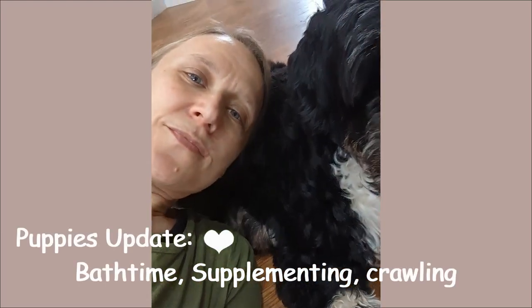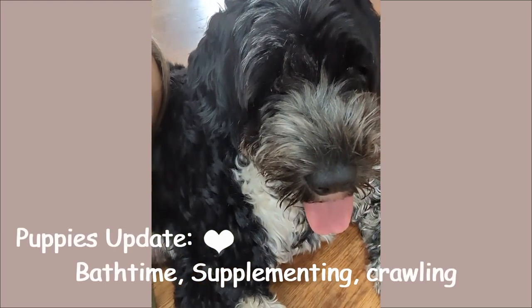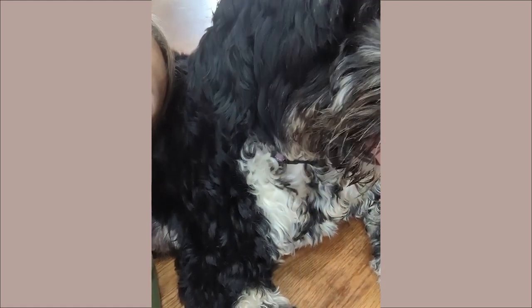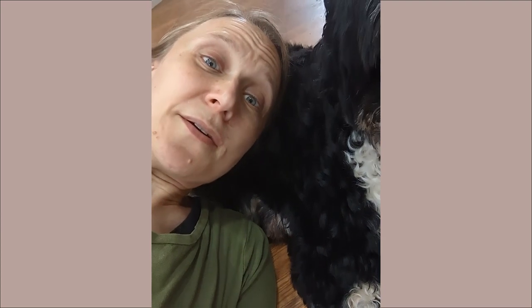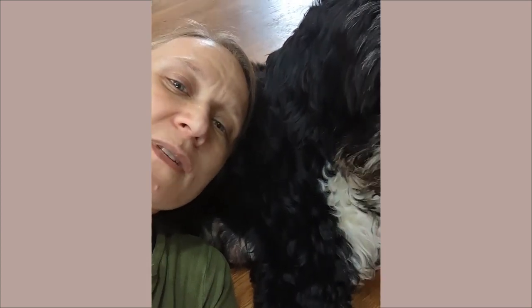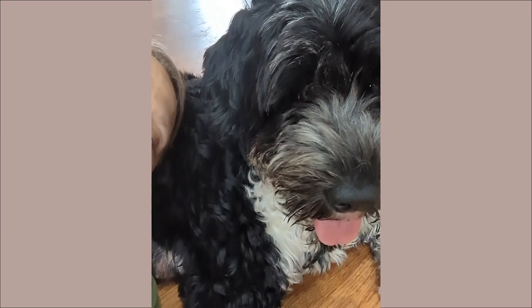Maggie and I are working hard over here trying to make sure that all the puppies get all the milk that they need, huh Maggie? Maggie's doing a great job and I'm pretty tired. She's tired, so am I. Oh, do you hear something? Okay, let's go see what they're doing. Should we go see the babies?